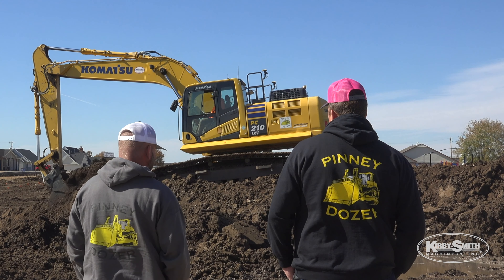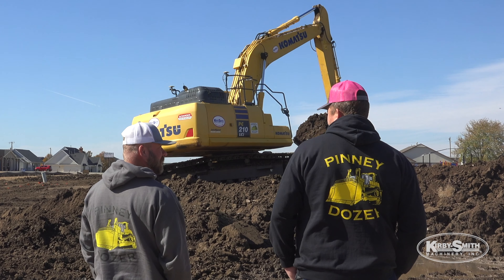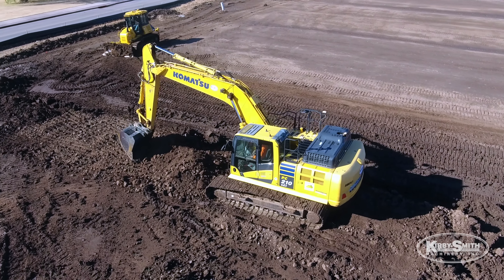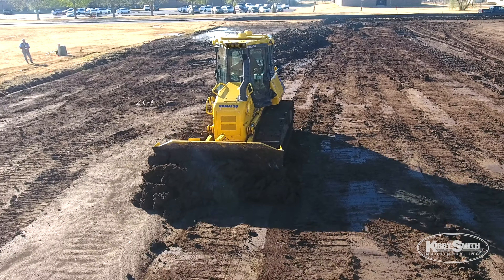Our company, Penny Dozer Service LLC, my family got started here in Skiatook, Oklahoma in 1972. We do anything and everything — dirt and utilities — anything from small commercial sites like this one here, a storage complex, to large mining projects. We do everything from little bitty stuff all the way up to great big mass earthwork projects.